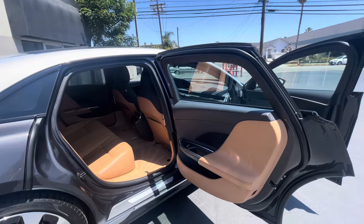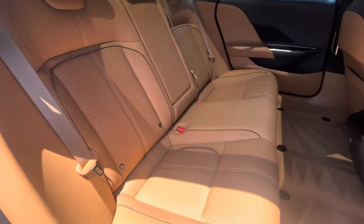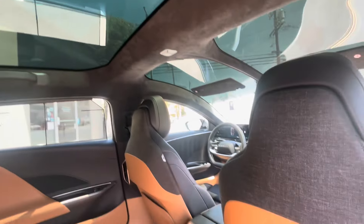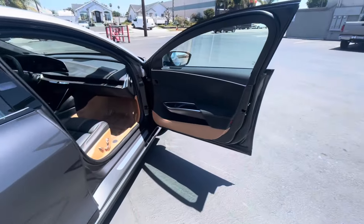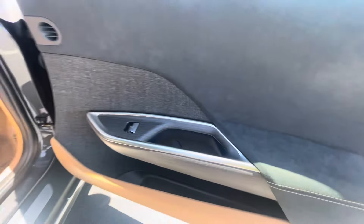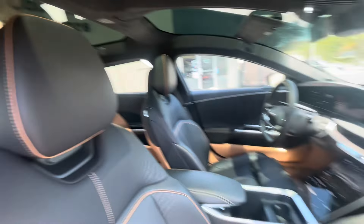Step inside — it's really nice how wide this rear door opens. Very easy entry and exit. Very clean, probably not much to point out in here. Beautiful color combination: dark wood and tan with the dark accents here.